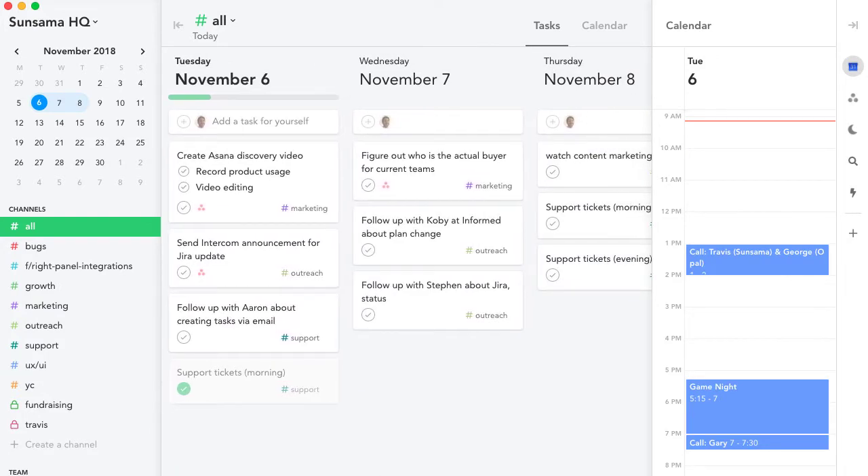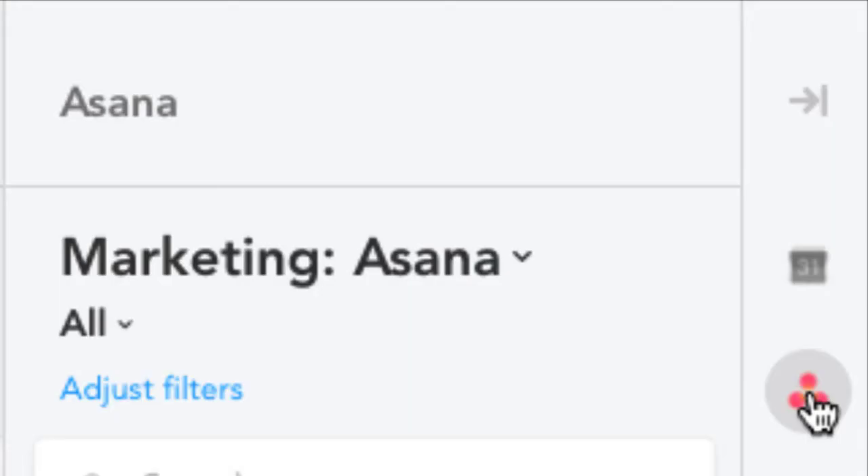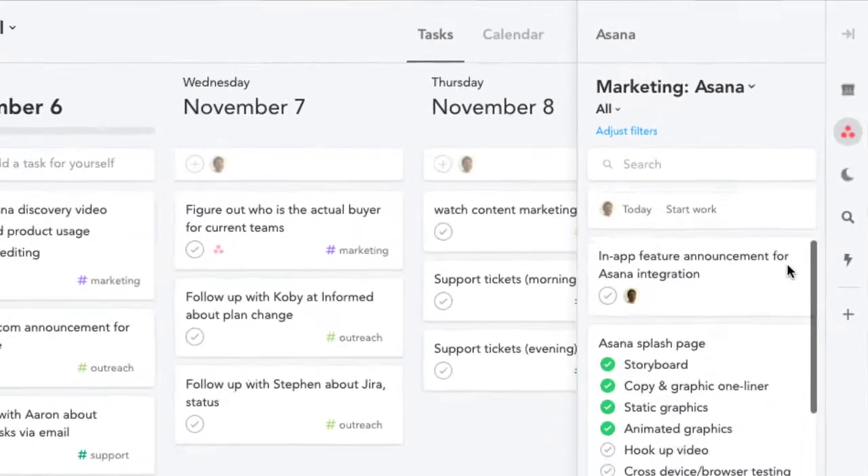Imagine you roll into the office and open up Sunsama. You check out what's on your task list and calendar for the day. Looks like you've got room to take on a bit more work, so you open up the Asana integration and check if there are any tasks that you want to work on today.